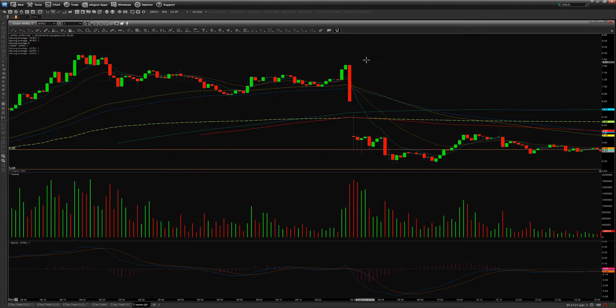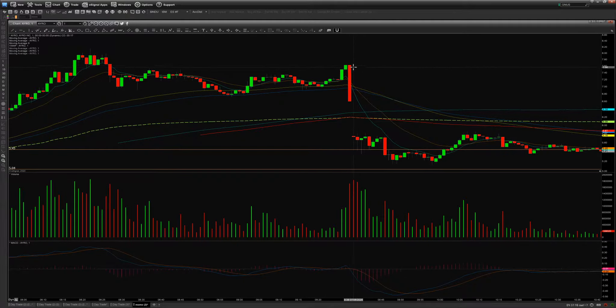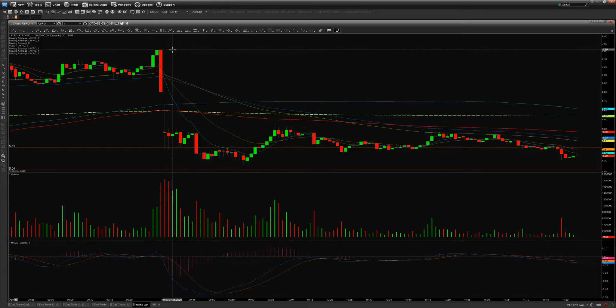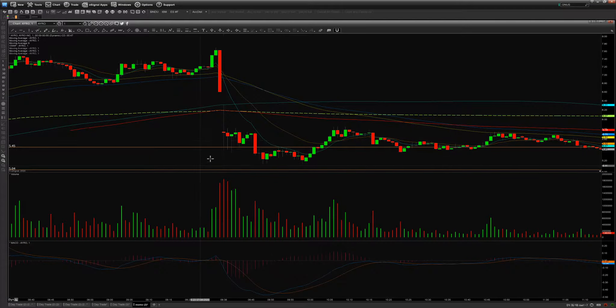They did an offering and the stock tanked. This is actually common — you'll see a trend of offerings happening back to back, and it happened again. This is why you have to be careful when trading later in the day. The stock tanked from 7.60 all the way to 5.77, so people lost a good chunk of money. You've got to take your profit when you have it.